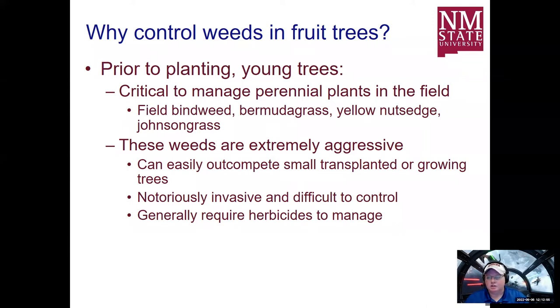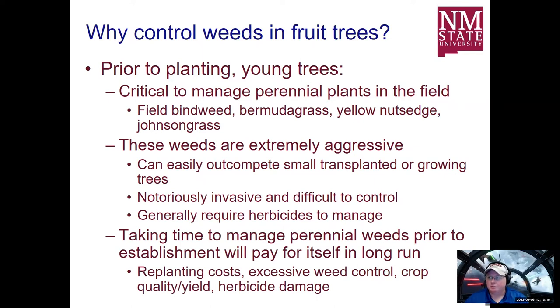In many cases, organic management practices are not going to be very impactful against perennial weeds. You really do have to utilize herbicide usage in some of these weed populations if you're going to control them. Taking time to manage perennial weeds prior to establishment will pay for itself in the long run — an ounce of prevention is worth more than a pound of the cure. Once a population establishes, it only gets worse and spreads more season after season, meaning you might have to replant some trees.